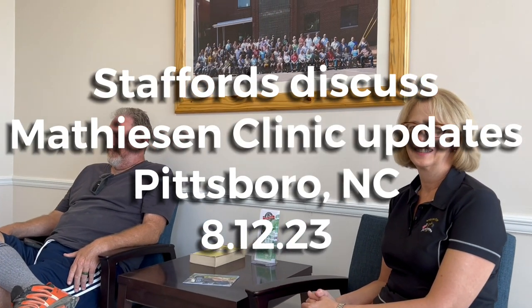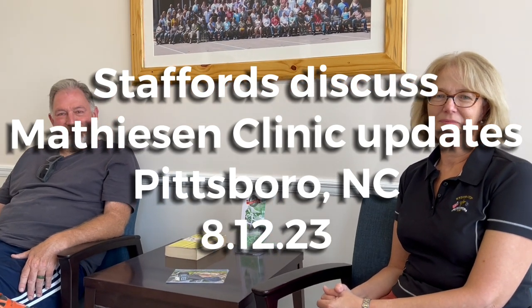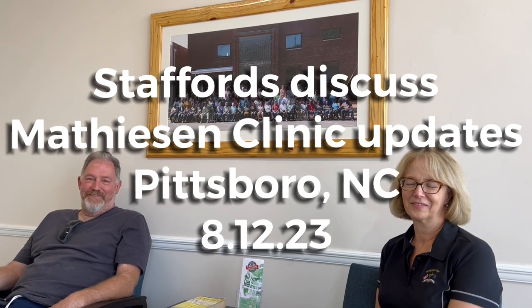I'm here with the Chatham Journal, at the Matissen Clinic with the infamous Staffords. We've got Greg on the left, Paula on the right, and right there smack in the middle is the picture we took last year at the Matissen reunion.